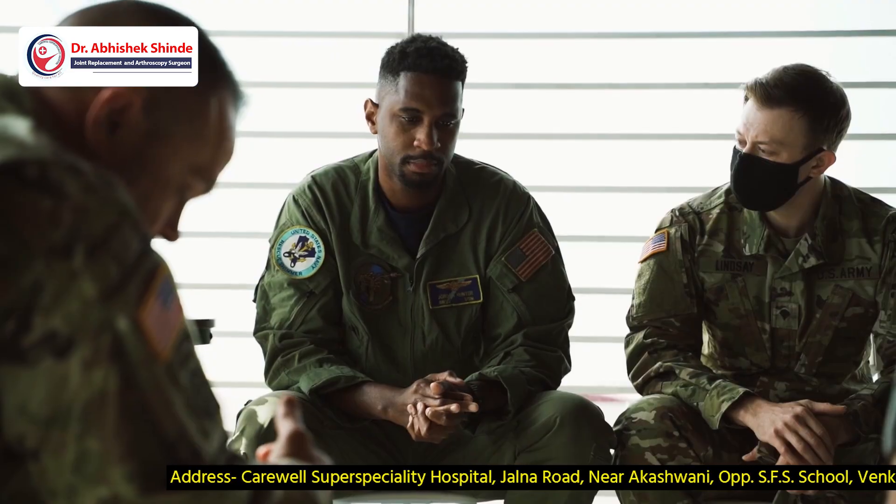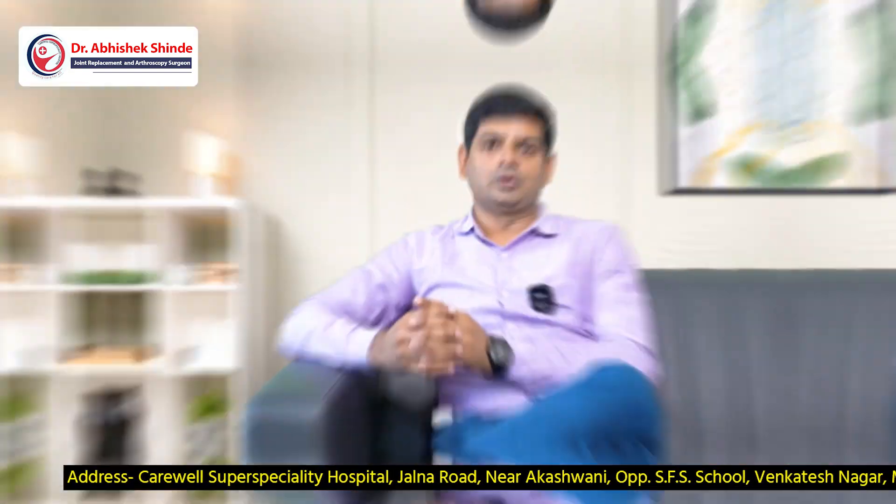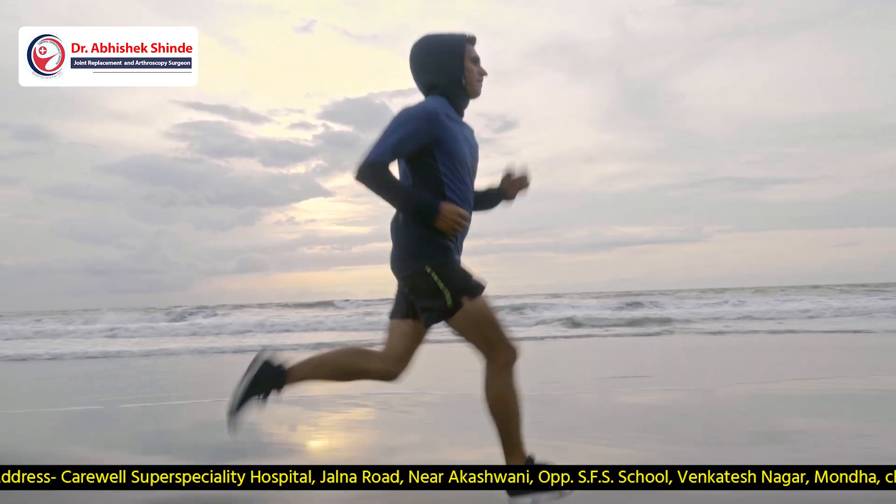This condition particularly affects athletes, military personnel who do marching, and those who perform strenuous activities. Those who do a lot of jumping and running can cause softening of that cartilage.